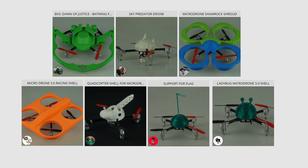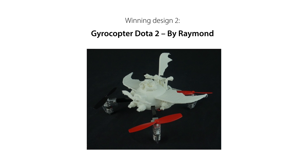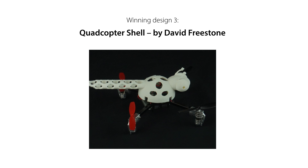I'm excited to announce the first three winners of the design competition. These are: Drone Racer's Kit by Stefano Filippo with a sleek aerodynamic racing frame; Gyrocopter Dota 2 by Raymond for this awesome iconic figurine; and Quadcopter Shell by David Freestone for this insect-inspired design. Give it up for the three winning designs — a huge congratulations!